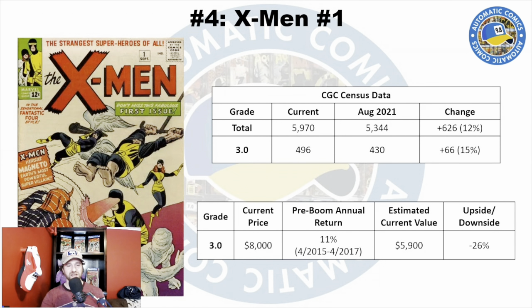Number four is X-Men number one — first appearance of all the X-Men and also first appearance of Magneto. This is not my favorite cover. One big issue is it's hard to get one that looks nice and bright. With these white covers from this era, you get a lot of tanning or yellowing. The most common grade is a 3.0. There are a lot of copies of this book — 5,970 copies total on the census, up from 5,344 when I did that prior video — a jump of 626 copies or 12%. At the 3.0, there are 496 copies, a jump of 66 copies or 15%.